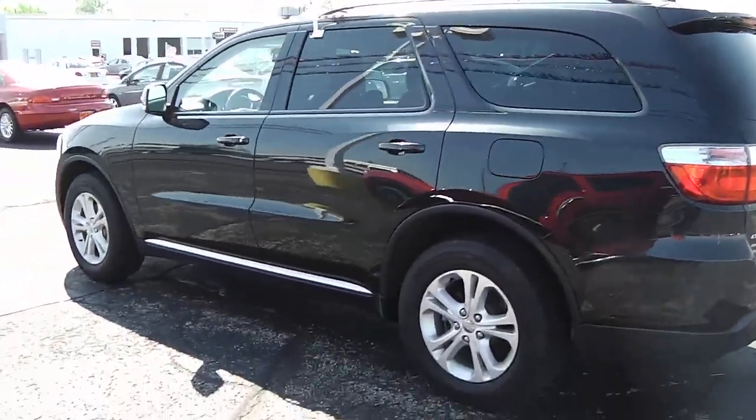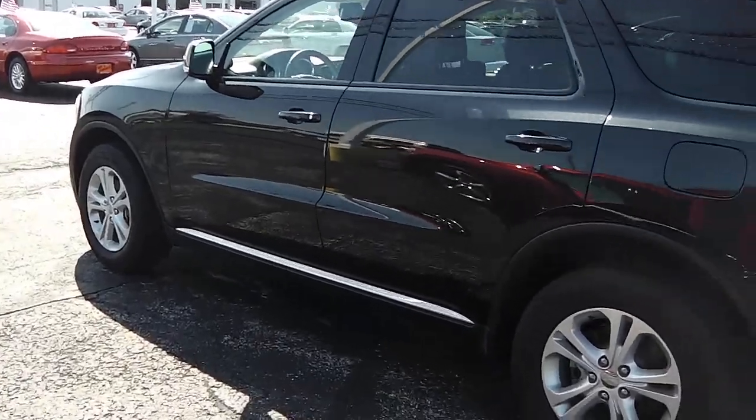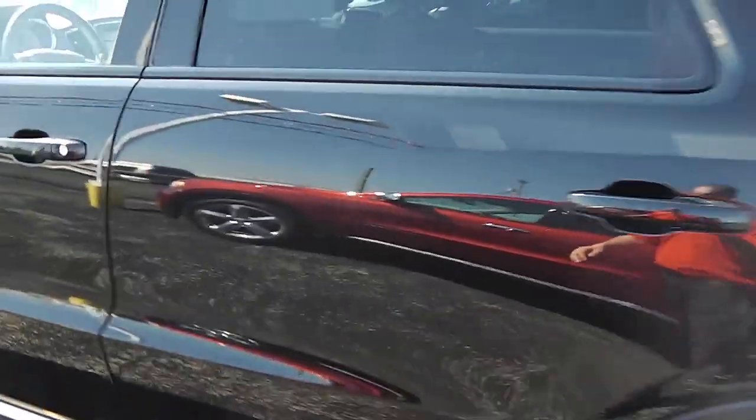Looking at the driver's side here as well — it's 2012, black and chrome always looks nice. Very beautiful car.